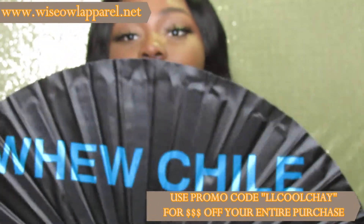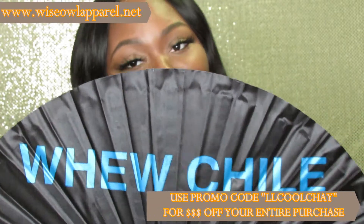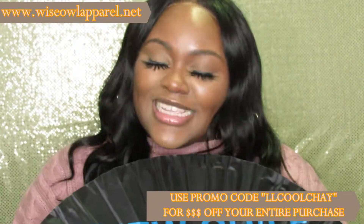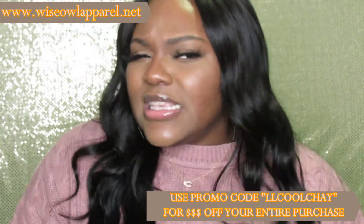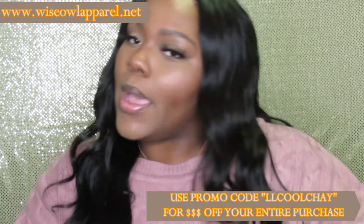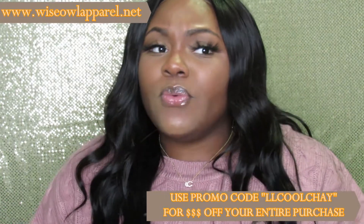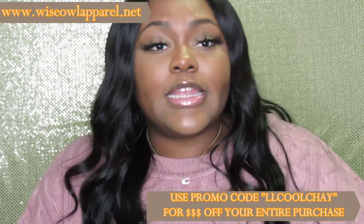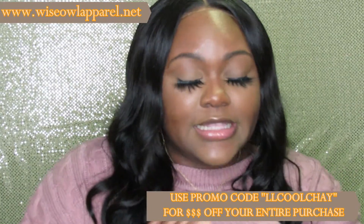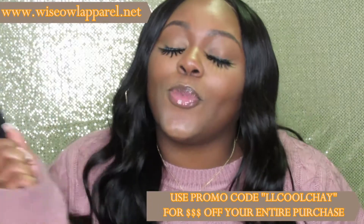Make sure you head on over to wiseowlapparel.net and use promo code LLCOOLCHAY to receive 20% off your entire purchase. Let my girl Wise know that your girl LLCOOLCHAY sent you. She does come out with new fans consistently, so if there's ever anything you guys want on a fan, let me know and I might be able to get a word in to Wise. If you want a custom fan made for your organization, dance group, family reunion, or anything like that, hit up Wise — she can definitely make bulk orders of custom fans. Use that promo code and save yourself some coins.